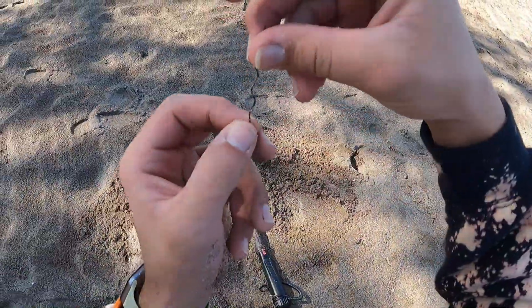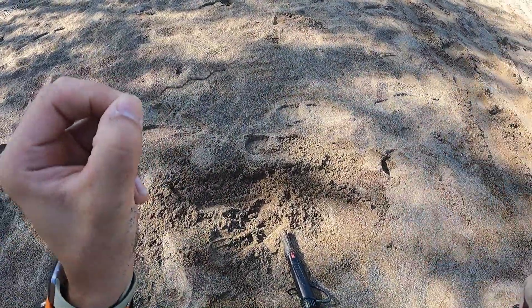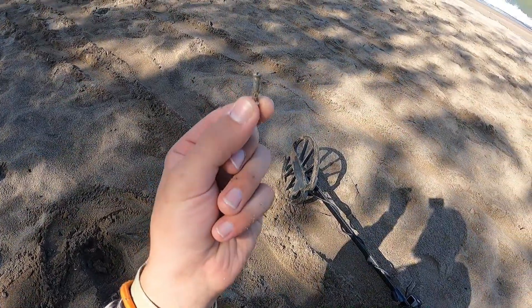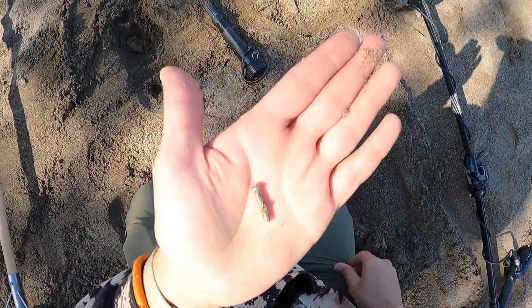I'm not even sure if you guys can see that. That's super cool and super small, but you never know what you're going to find metal detecting. Check that out guys, I found a super little screw here. I thought it was a spring at first. That's awesome. Alright let's keep going.